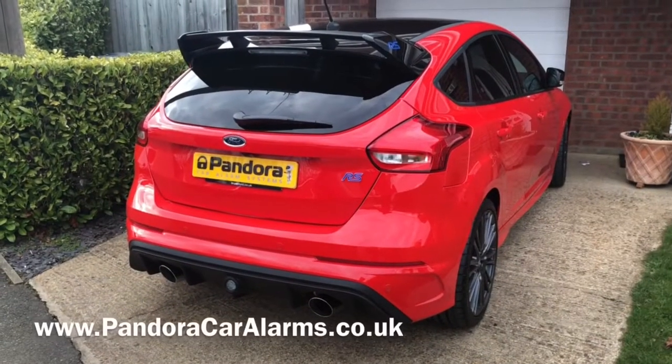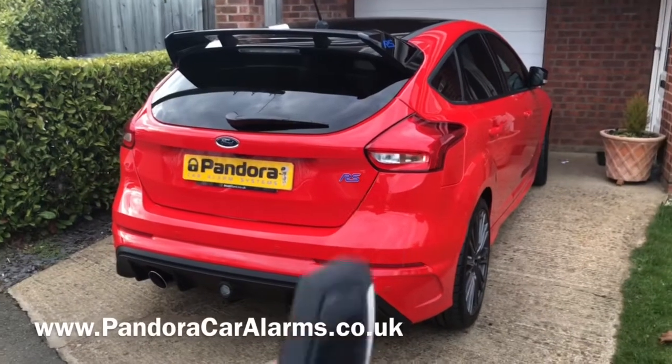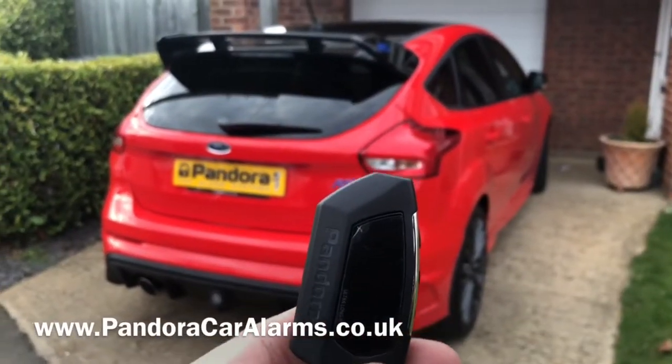Here we have one of the new limited edition Red Focus RS's, and we've fitted the Light Pro onto this particular model.